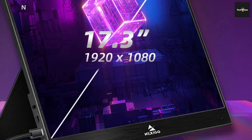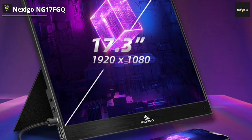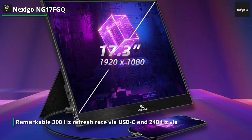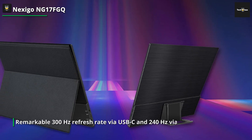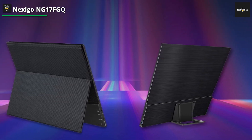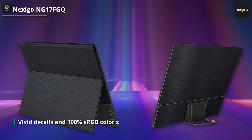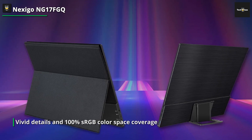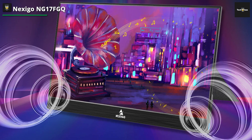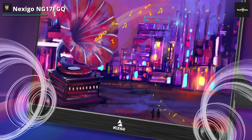NEXIGO NG17FGQ. With its revolutionary 17.3-inch display and its remarkable 300Hz refresh rate via USB-C and 240Hz via HDMI, the 1080p Full HD screen also has a 1000:1 contrast ratio, 178-degree viewing angle, and full IPS coverage for an immersive experience. While HDR technology improves contrast and dynamic range for breathtaking visual clarity, eye care technology lessens blue light emission to reduce eye strain. Clear audio is produced by the built-in dual stereo speakers, and headphone connectivity is provided via the 3.5-millimeter aux connector.